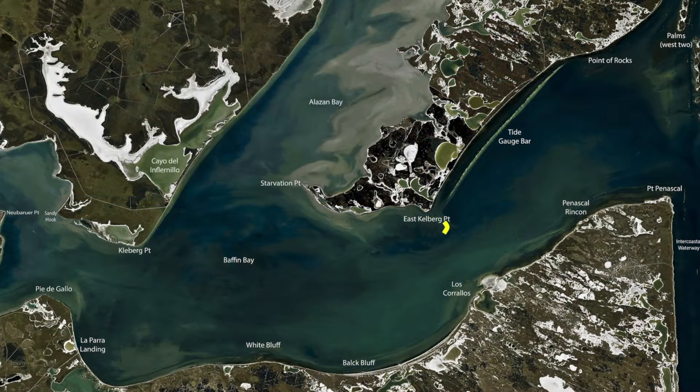Over here on East Clayburg Point, we've been finding good numbers of trout. I like fishing East Clayburg when there's no wind — that makes it an easy ride over and easy ride back. I tend to catch a lot of trout around the rocks, even off the rocks. Out here those fish are looking for bait. You see big rafts of mullet swimming in here. Every now and then you catch a giant dinosaur bull red — a 45-incher.